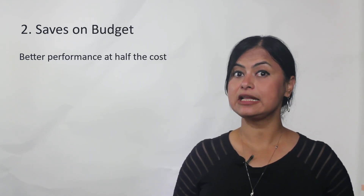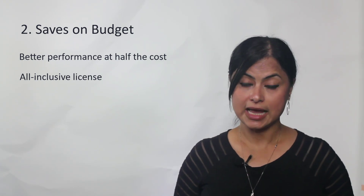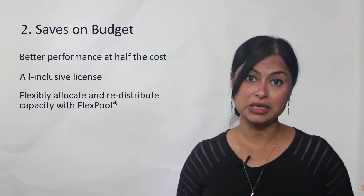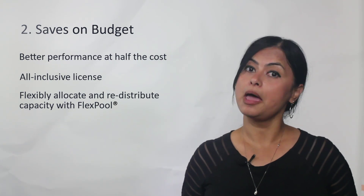You can get better performance at half the cost with our leading SSL offload performance, rich feature set, and all-inclusive licensing. We also offer a unique flexible licensing system which allows you to flexibly allocate and distribute your capacity across on-prem and multi-cloud.